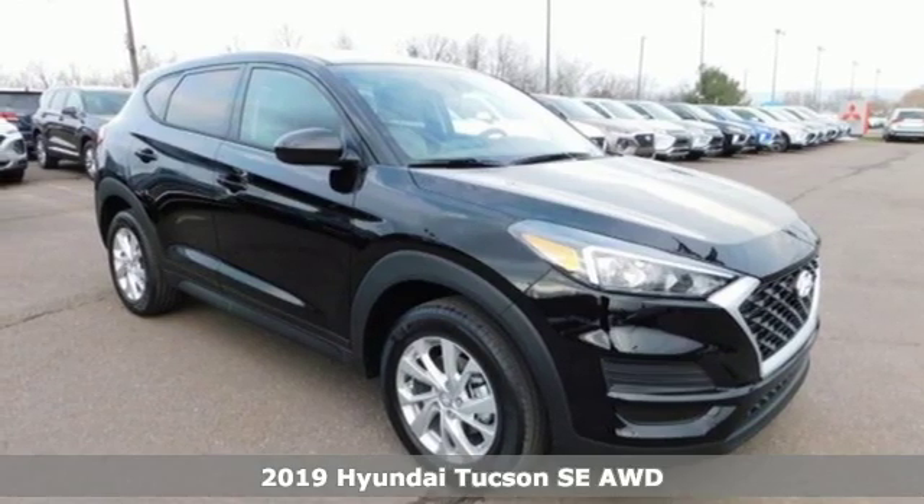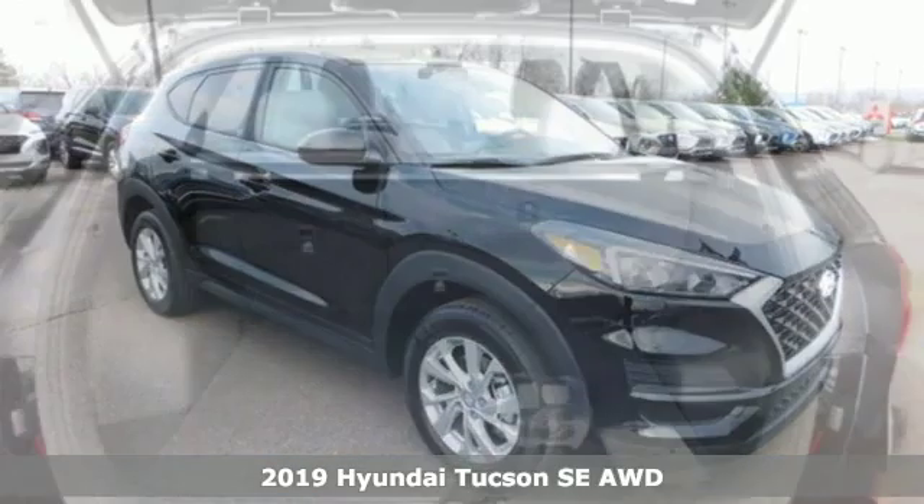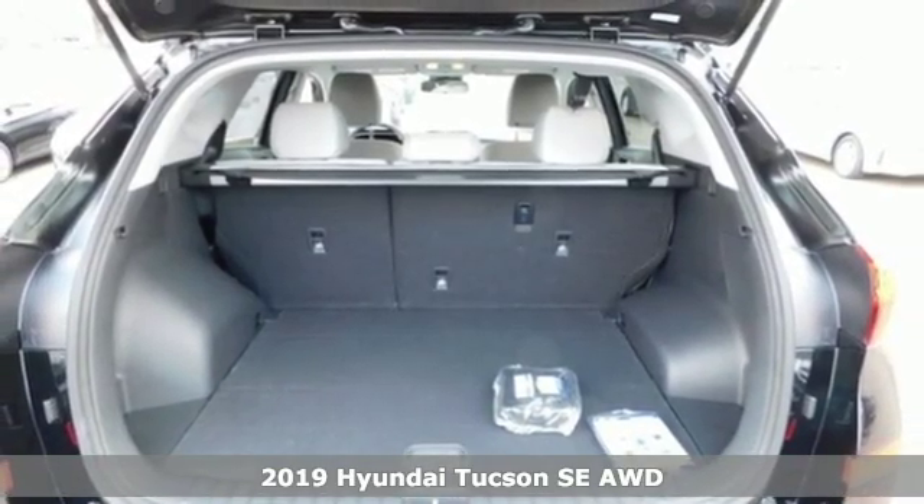It's a new 2019 Hyundai Tucson, built with an eye toward fuel economy and a right foot toward performance.